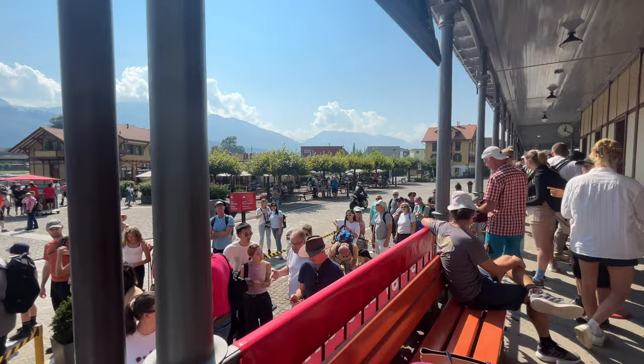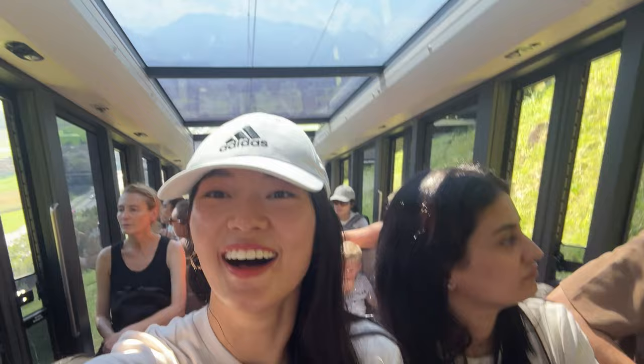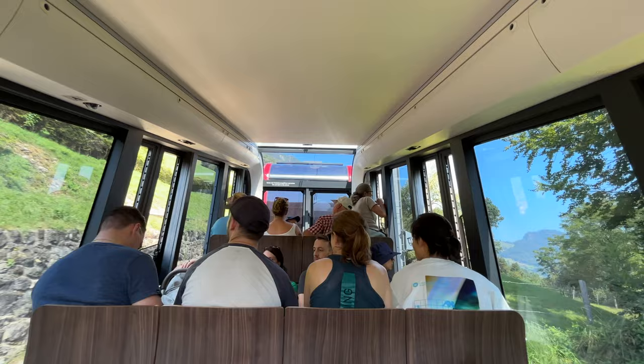Also, since the seats are limited, it's advised for you to make a seat reservation which costs 5 francs, so that you will have a guaranteed spot on the time slot that you have selected. In case you didn't know, this cogwheel train ride has a steep gradient of 48% and is such an incredible engineering marvel.